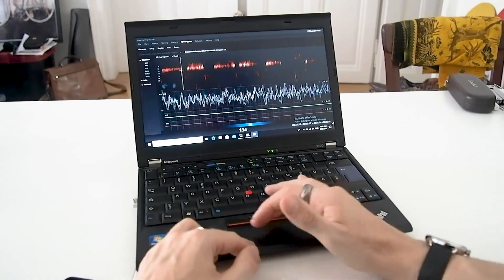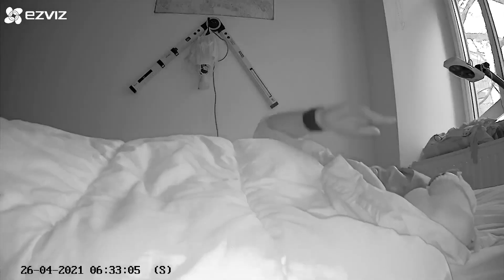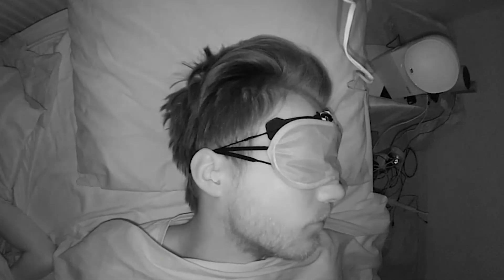Specifically I'll check if it can correctly predict the different sleep stages and total sleep duration — that is, can it detect correctly when you're in deep sleep, light sleep, and REM sleep. Additionally I want to check if it can detect when I fall asleep and wake up, and also detect the moments I woke up during the night.